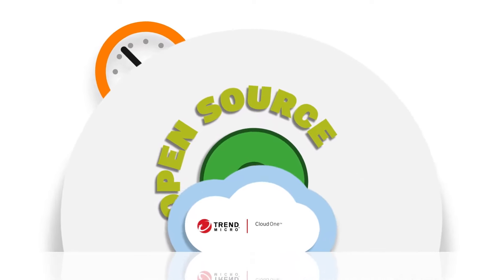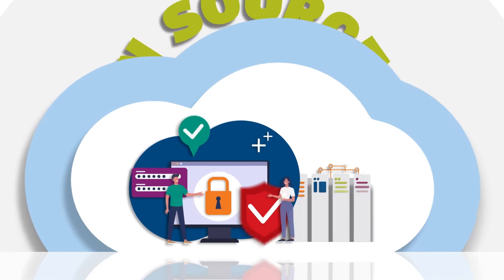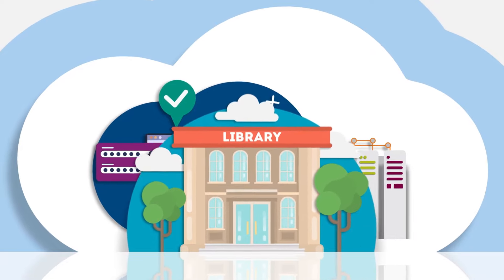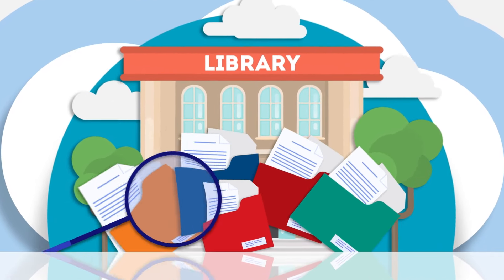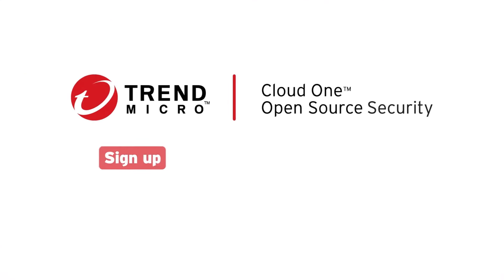Fortunately, there is Trend Micro Cloud One Open Source Security. It's the first ever purpose-built service on open source security for security operations teams, giving them greater visibility into vulnerabilities in open source libraries, as well as state-of-the-art solutions for monitoring them, protecting your business from future risks.